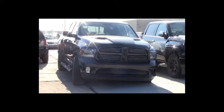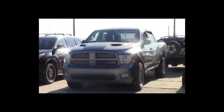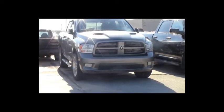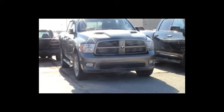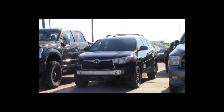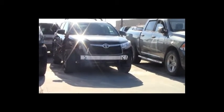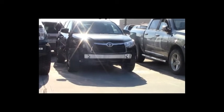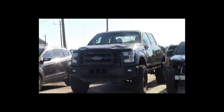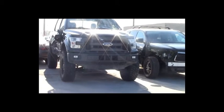Lot number 191: 2014 GMC Sierra 1500 GFX Ultimate Crew Cab Short Box, V8, AOT, 4x4, loaded, power leather heated seats, backup camera and sensors, 49K. Lot number 190: 2015 Dodge Ram 1500 Crew Cab Short Box, 5.7 liter V8 Hemi, AOT, 4x4, loaded, power seat, 30K. Lot number 189: 2012 Dodge Ram 1500 Crew Cab Short Box, 5.7 liter V8 Hemi, AOT, 4x4, loaded, power leather heated cooled seats, power center, backup sensors, 100K.